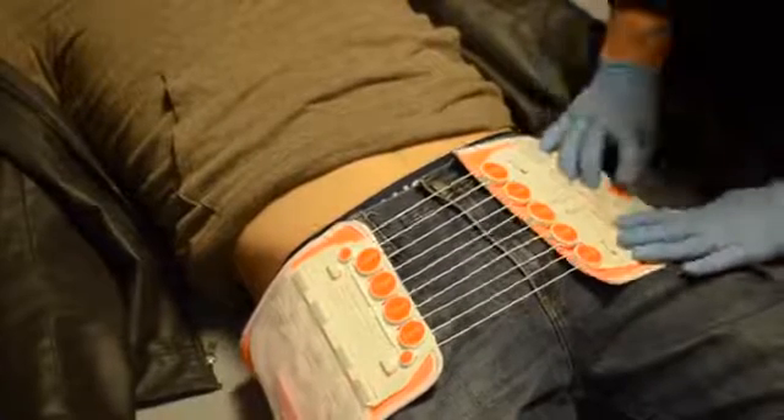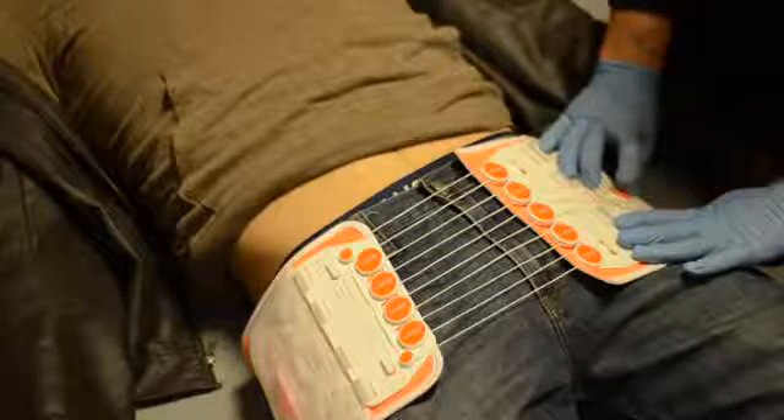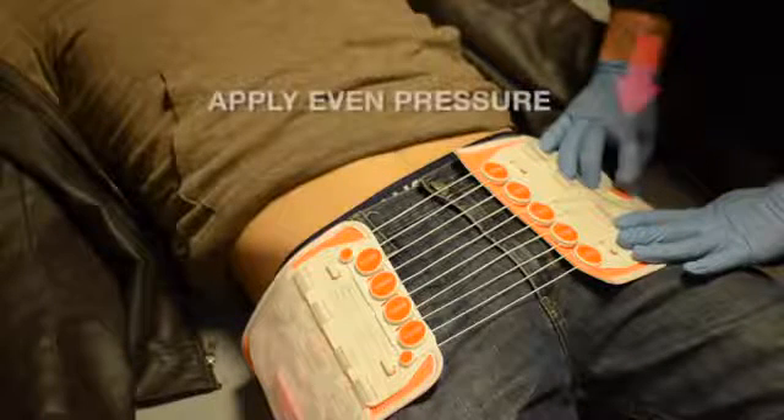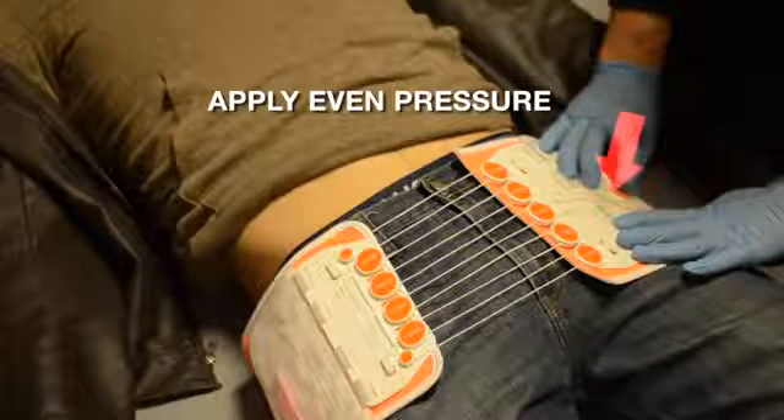Simply lift it off the belt and repeat the placement steps until you have the device aligned as instructed. Double-check the hook and loop of the adjustment mechanism, applying even pressure to be certain it is securely anchored and ready for compression.